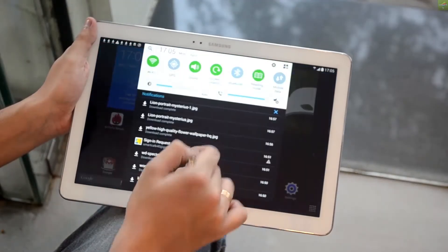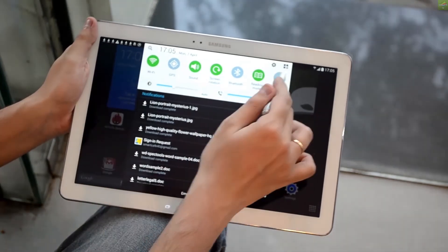Hey, what's up everyone? Ray here from Gadget TV again. Today we are with the in-depth review of the new Samsung Galaxy Note Pro.